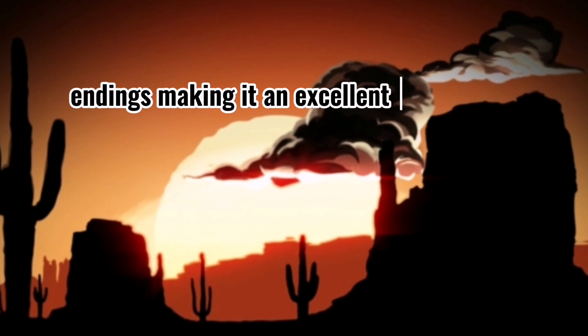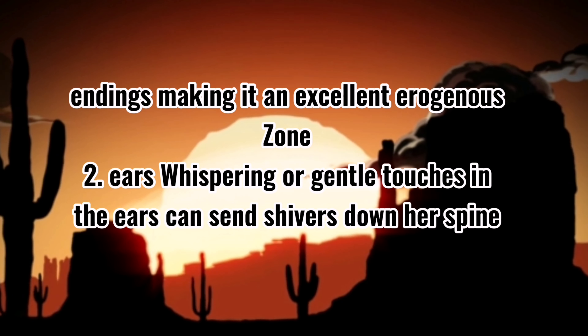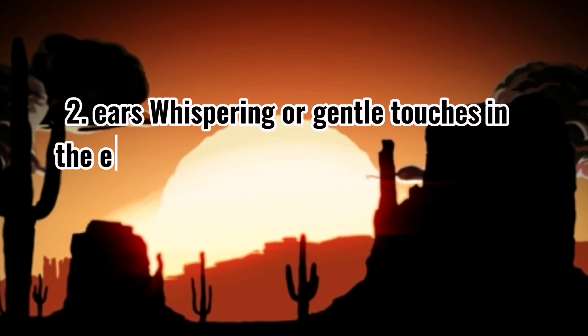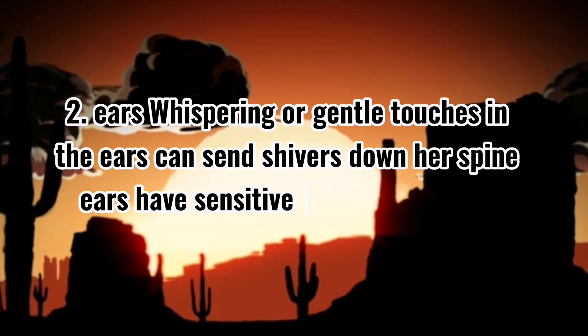2. Ears. Whispering or gentle touches in the ears can send shivers down her spine. Ears have sensitive nerves, especially when stimulated by both sound and touch.